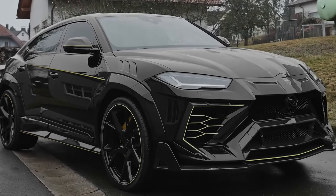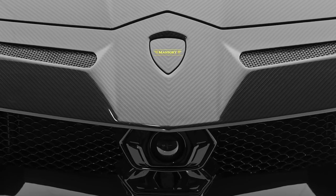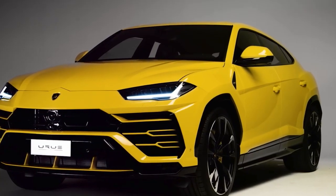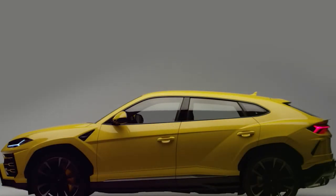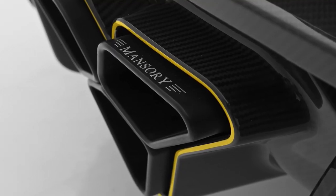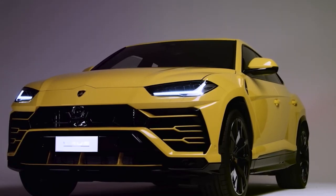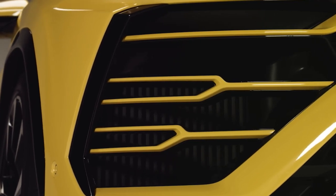The Lamborghini Urus is without a doubt the sportiest SUV you can ever get your hands on. Despite being a pure performance-oriented SUV, Lamborghini has made considerable effort to make it as comfortable for you as it can get. Not only does the Urus get full marks in performance, but it also has that distinctive Lamborghini look on the exterior that instantly makes it recognizable from afar.